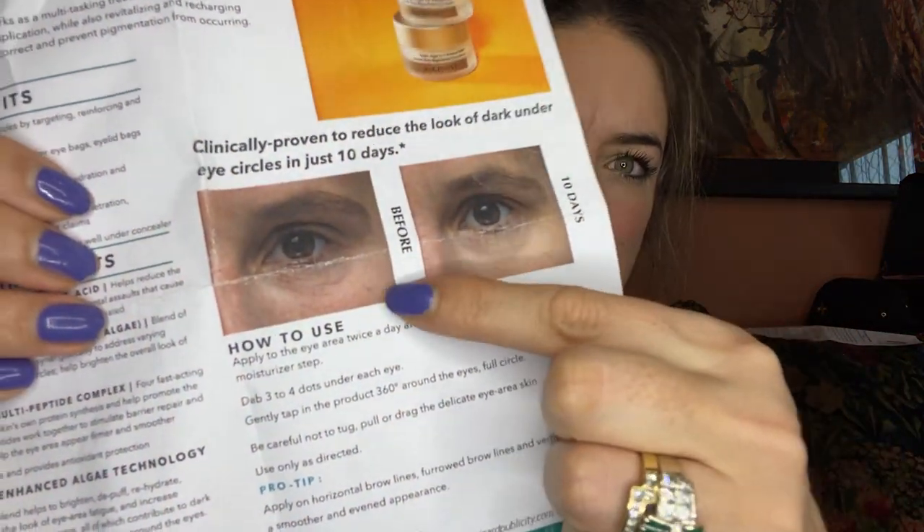Triple Algae Eye Renewal Balm by Algenist - a really beautiful brand. Everyone's doing these little cold tools now. Feel how cold that is - a cold tool is really helpful for puffiness. This is a targeted eye treatment that reduces dark circles, under eye bags, puffiness, lines and wrinkles whilst brightening. Clinically proven to reduce the look in 10 days. That before and after picture shows an amazing difference, particularly the darkness and fine lines.